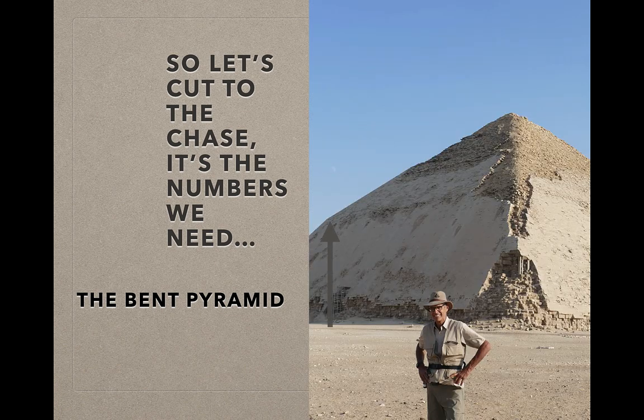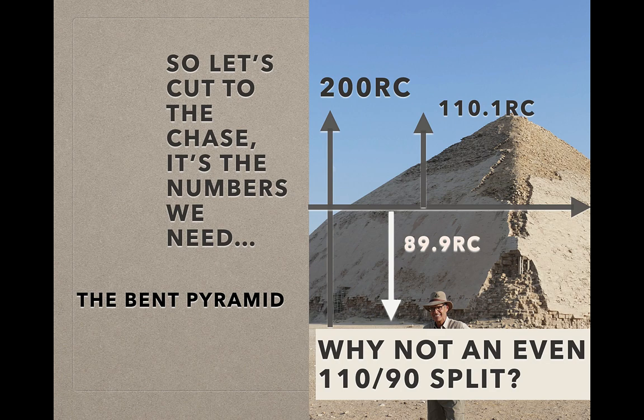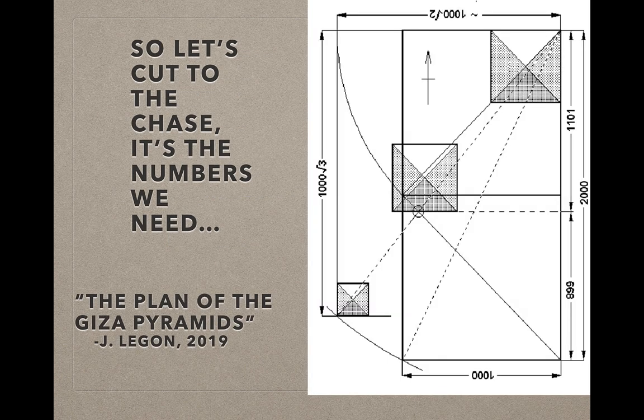It's the numbers we need. Here's the Bent Pyramid. The Bent Pyramid is called the Bent Pyramid because it has two different angles. It's 200 royal cubits high, separated into a top and a bottom part — 110.1 royal cubits on top and 89.9 on the bottom. Why not an even 110 and 90?